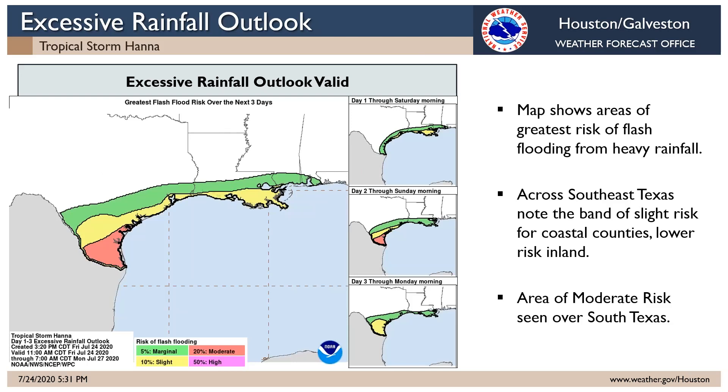Where will the greatest risk of flash flooding be? You can see that on this map on the left hand side — the excessive rainfall map showing different risk levels for flash flooding. The reds indicate a moderate risk, the yellows a slight risk, and the light greens marginal, meaning perhaps some isolated flash flood occurrences. As far as southeast Texas is concerned, it's really the coastal areas that have the greatest risk of flash flooding over the next three days as the storm passes.